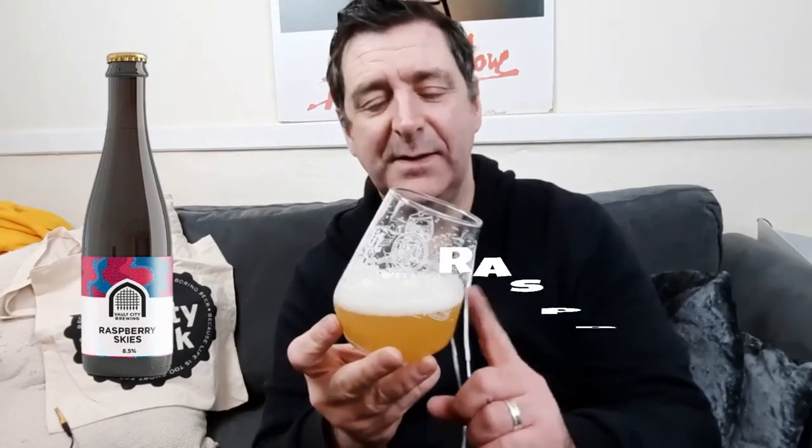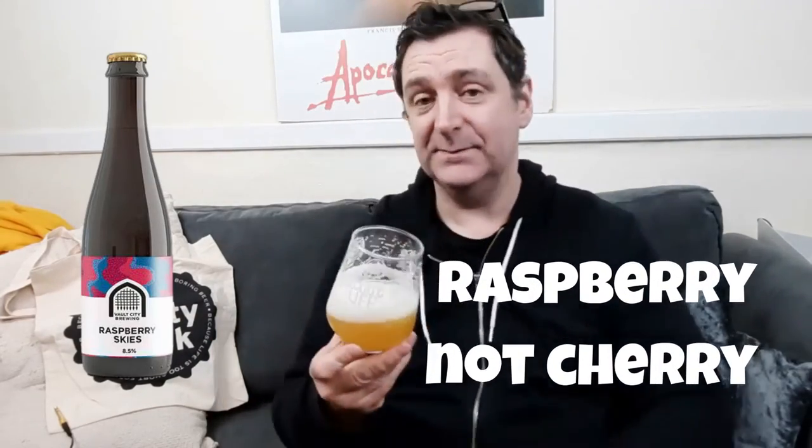I'm trying to think what I'd score it on Untappd. I'm quite a mean scorer — if you don't know, Untappd is an app where you can check in beers you've had, remember them, and find venues around the world. I rate out of five and my highest rated beer was 4.25 — either Yellow Belly from Omnipollo/Buxton or Cherry Skies from Vault City. This isn't quite up there with that, but it's a 3.75 out of 5 for me, which is a massive score for me.